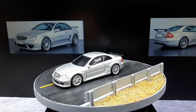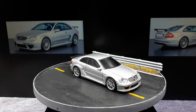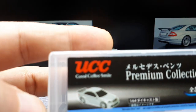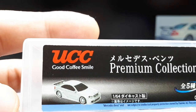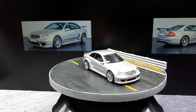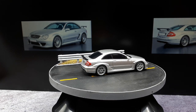If you love the CLK DTM AMG, you might want to look up the UCC brand - their slogan is 'Good Coffee Smile,' which is a strange slogan. Anyway, I appreciate you guys chiming in and I hope to hear from you in the comments.